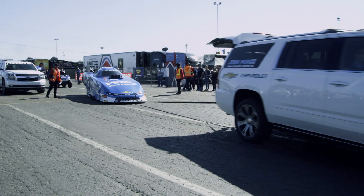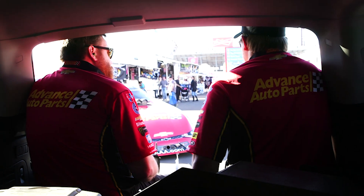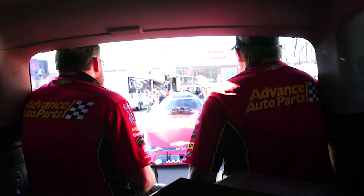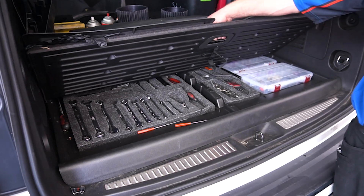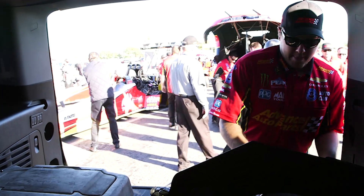But at the racetrack, they serve a real purpose: towing the race car up to the starting line, going and picking it up after a run, and they carry all of our tools. Anything we might need for a last-minute change in the staging lanes is in that Suburban.